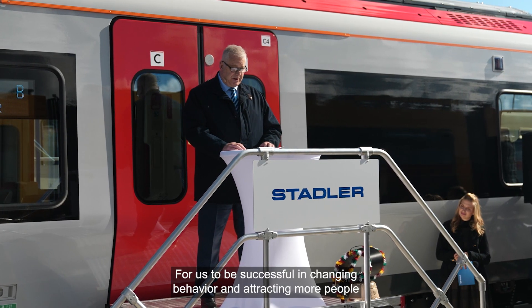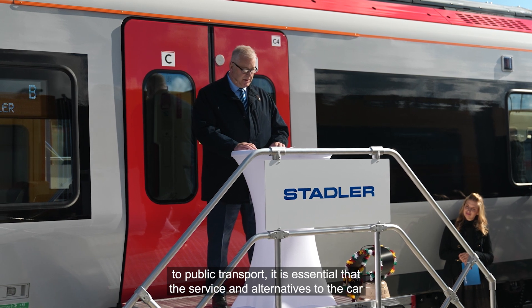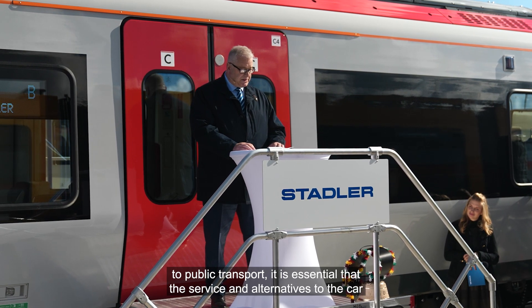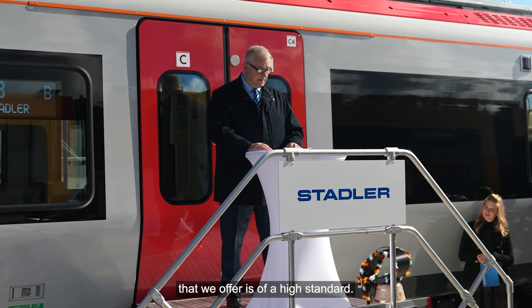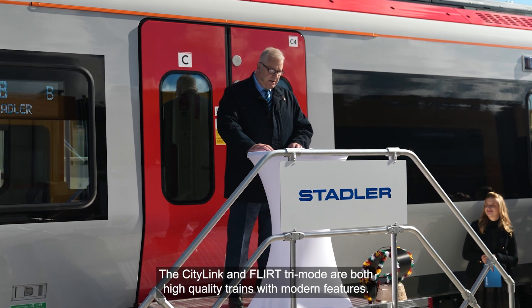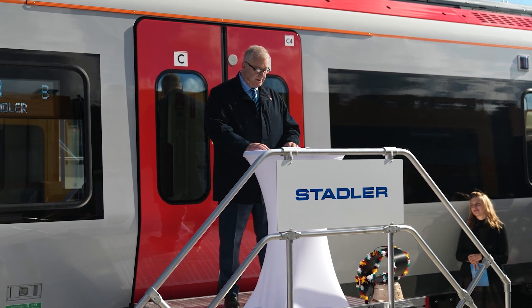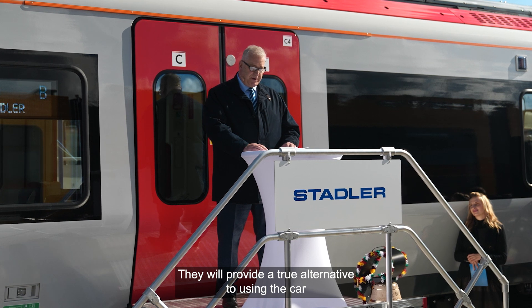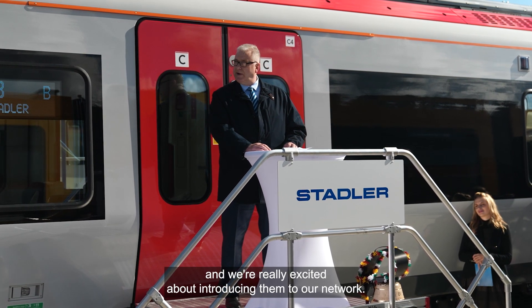The climate emergency is a major challenge for us all, and Welsh Government is on a mission to decarbonize Wales. These new trains will play a vital part in this challenge as we drive a modal shift away from the private car and towards public transport. For us to be successful in changing behavior and attracting more people, it is essential that the service we offer is of a high standard. The City Link and FLIRT tri-mode are both high quality trains with modern features — they will provide a true alternative to using the car, and we're really excited about introducing them to our network.